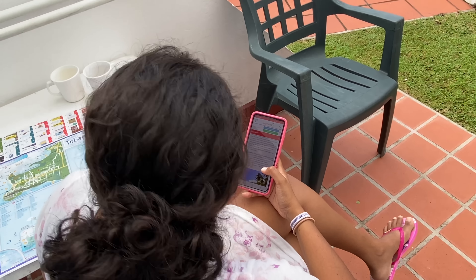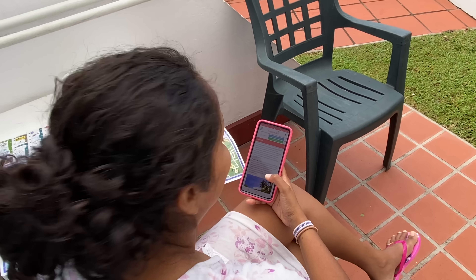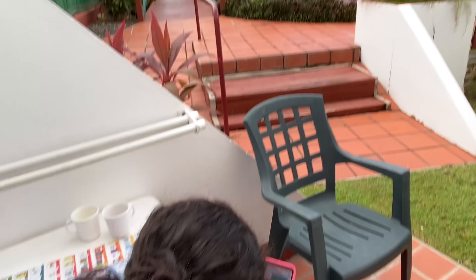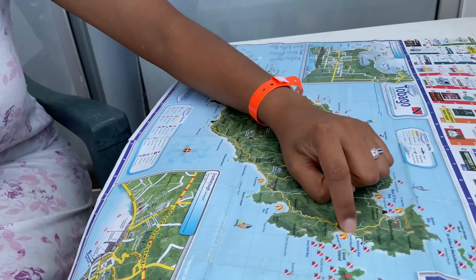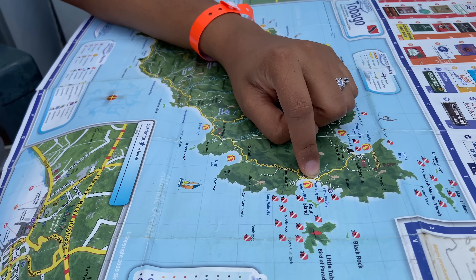Pigeon Point is number one — no doubt. So on day two we're trying to figure out what to do beyond the cliché version of all the beaches. We head into Pigeon Point, but it's far away — it's on the other side of the island.